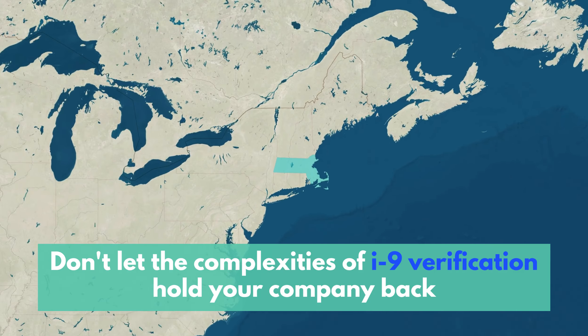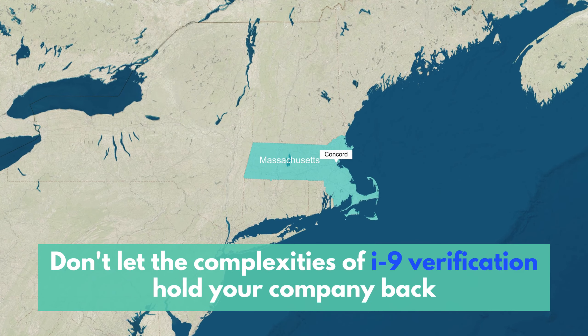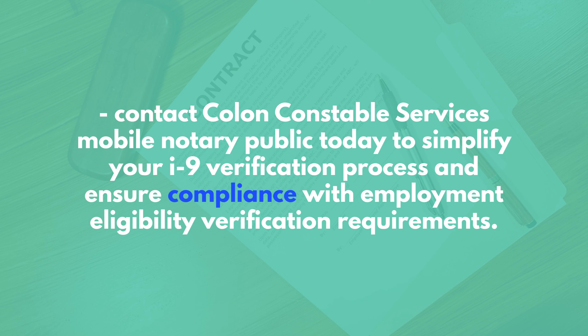Don't let the complexities of I-9 verification hold your company back. Contact Colon Constable Services Mobile Notary Public today to simplify your I-9 verification process and ensure compliance with employment eligibility verification requirements.